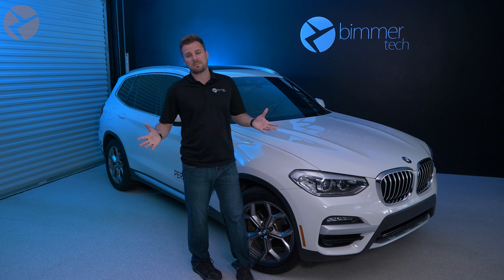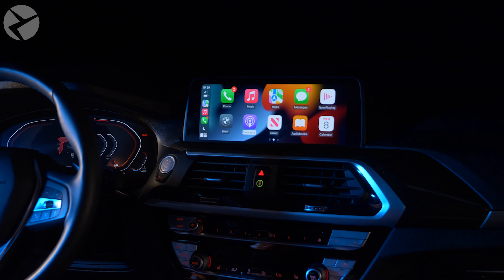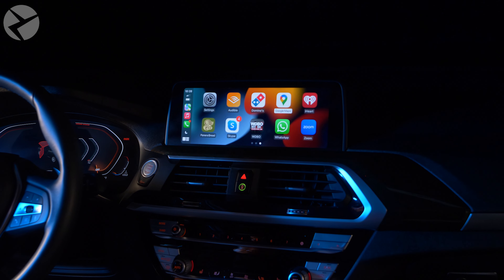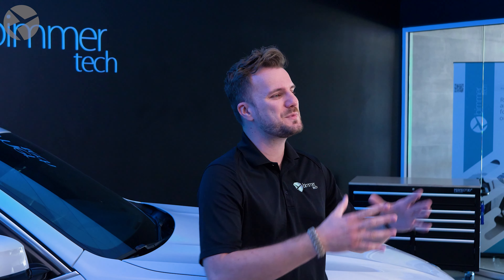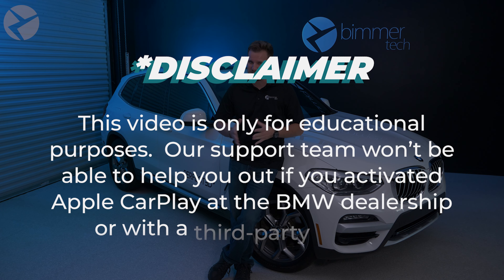Apple CarPlay is a problem solver in so many ways and probably one of the best creature comforts you can have in your BMW. That being said, when it doesn't work, it can be pretty frustrating. And that is what this video is all about. But before we go any further, a quick disclaimer.